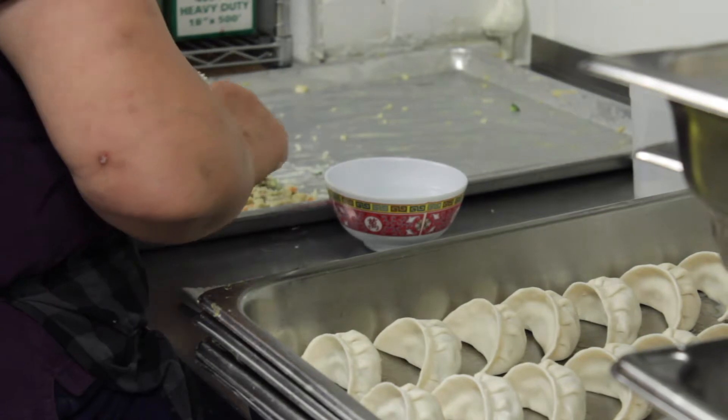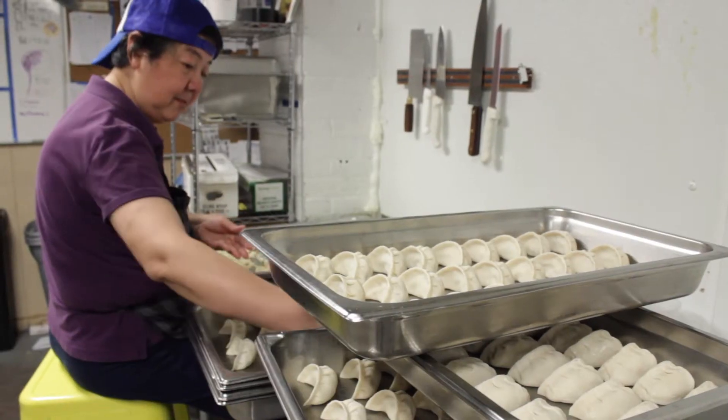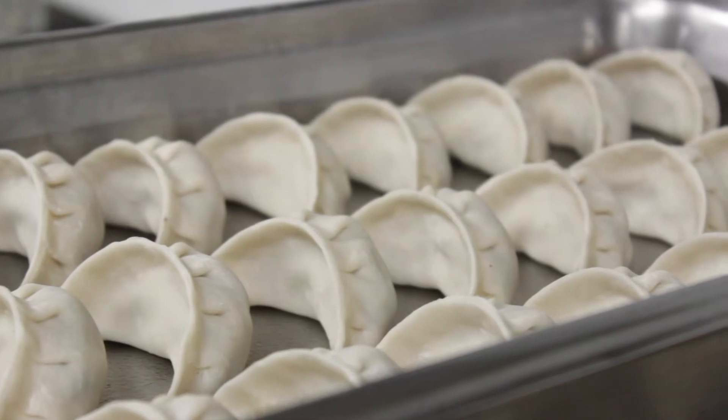One of the most amazing people here at Mei Mei restaurant is Jenny. She's our in-house dumpling roller and she really cranks them out. She's a professional and we all have learned from her style.